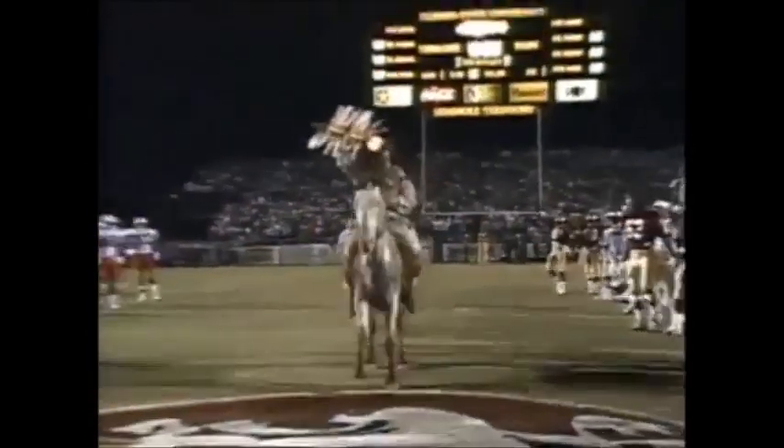Number two, the Miami Hurricanes, Dennis Erickson, their new head coach, against number nine, Florida State. And here comes Chief Hossiola. We are about to get this one underway. Let's watch.